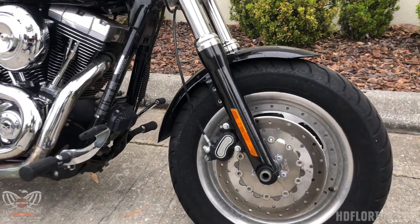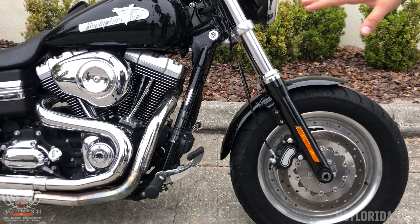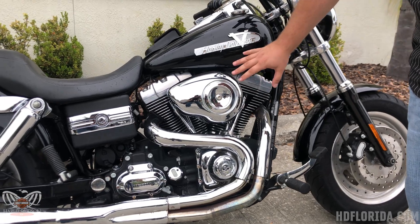What's really cool with the Fat Bob is you got the dual disc front brakes for great handling, with a great round tire to easily get into the curves. Forward controls really get you stretched out for a comfortable ride.